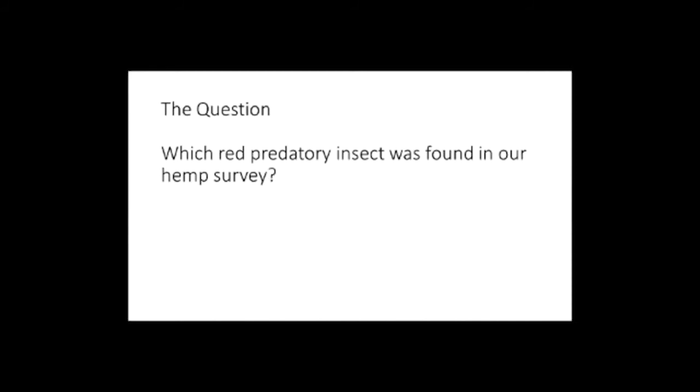For those interested in obtaining CEUs, at the end of this session you'll need to email Drew Matthews the answer to this particular question. We're asking which red predatory insect was found in our hemp survey. We'll come back to this slide at the end of the presentation, but you'll hear the answer as I'm talking.